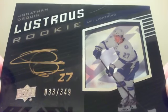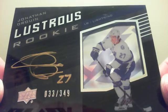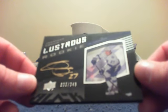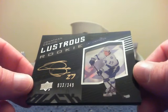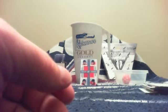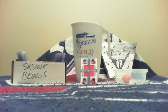It is a Jonathan Drouin autograph, numbered 33 of 349 — absolutely beautiful. The Tampa Bay Lightning card — I love the thickness of those cards and the acetate on the front. It's the black design — I wish they would come out with black just like they did in 09-10. Absolutely beautiful set. Congratulations Aaron, you got the hit of the box — B-E-A-utiful!